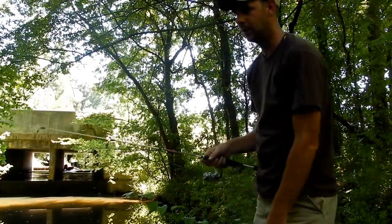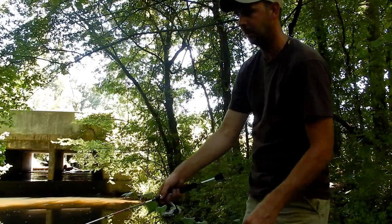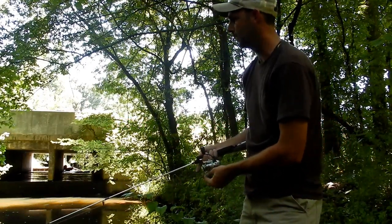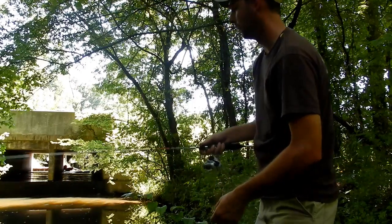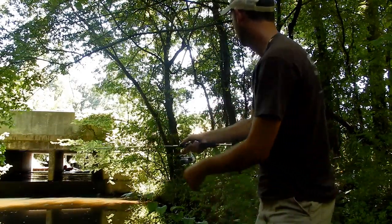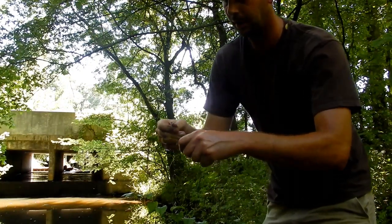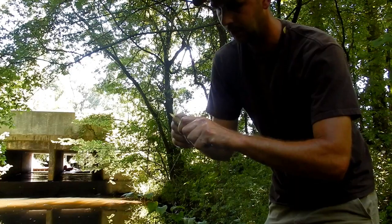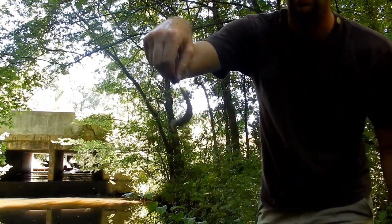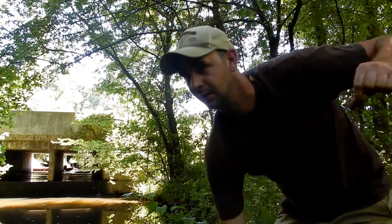I'm just on the other side of this bridge - it's probably the deepest hole in the whole creek. I just spooked a couple largemouth bass when I walked up, so hopefully they're not too skittish and we'll start out with the worm still and see what's out there. I'm gonna switch to using this little creek chub that I caught earlier.